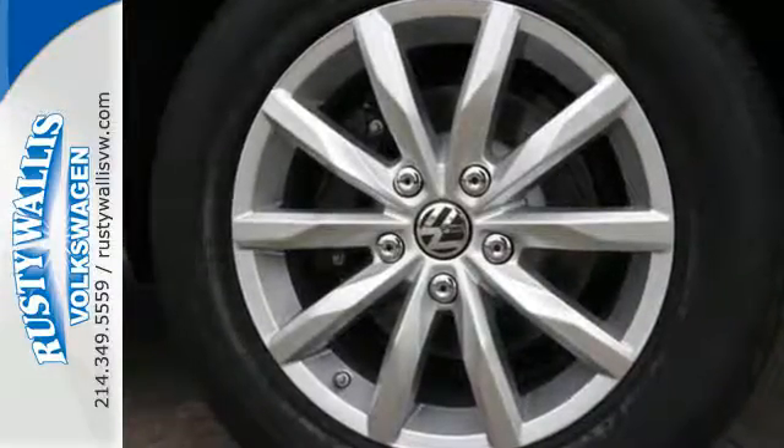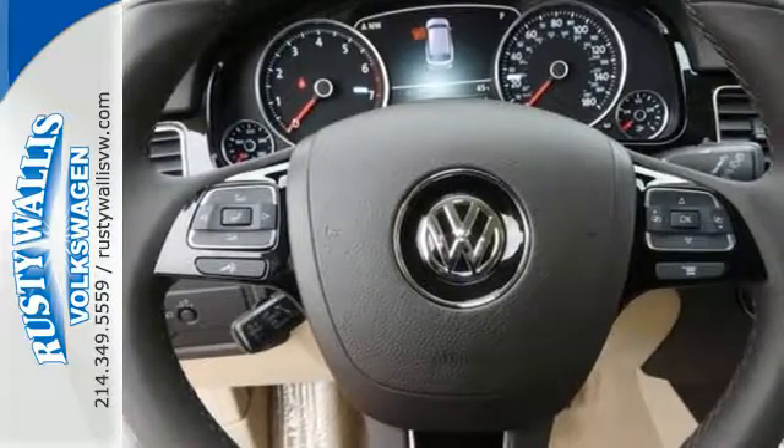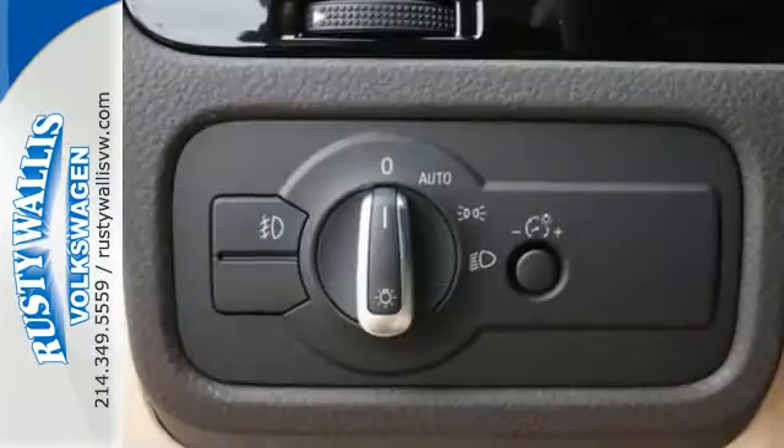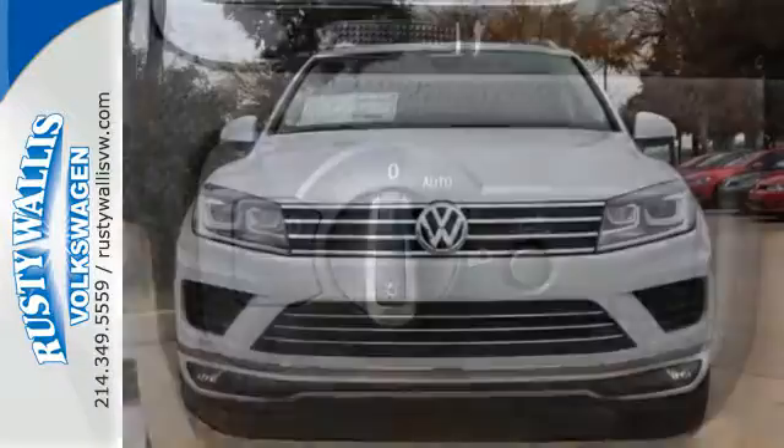Your everyday drive deserves a little more luxury, and this Touring delivers with the convenience of a power liftgate, a universal remote transmitter, and a touch screen sound system. You'll also get the comfort of climate control and heated front seats.